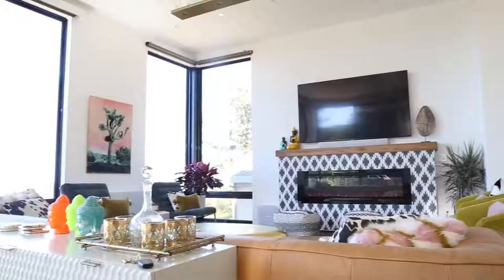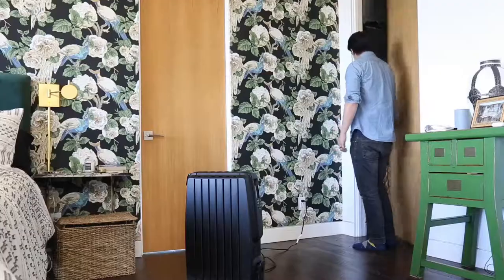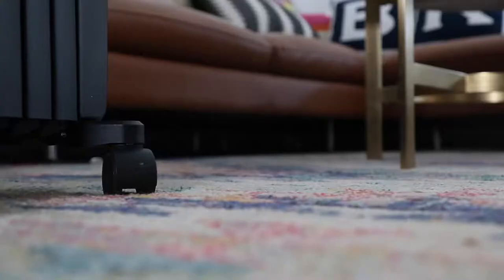Now, the cons. We don't believe this heater would be as effective for a larger size room and that it works best in a completely enclosed space. We also felt like the Eco Mode button was slightly hard to press down, but this didn't make the heater any less functional.